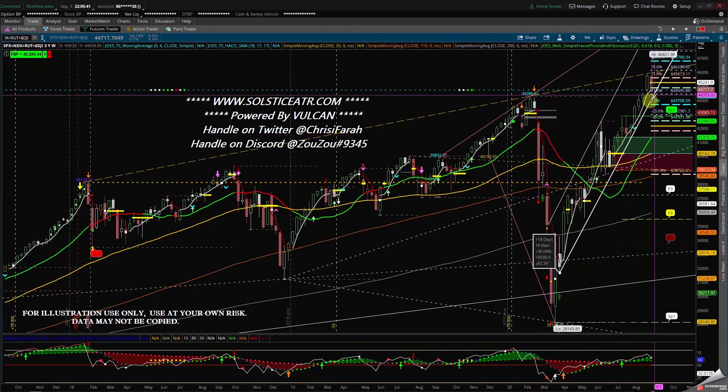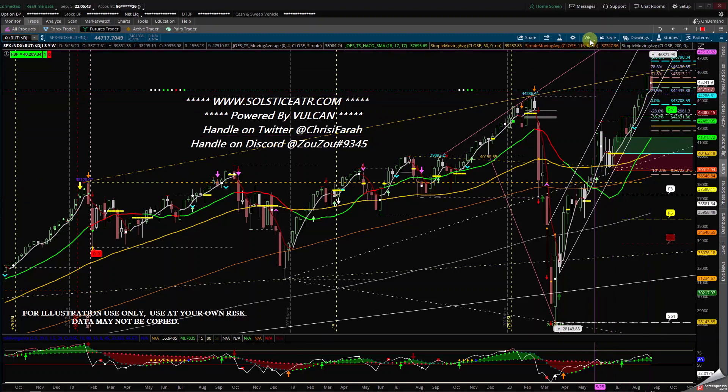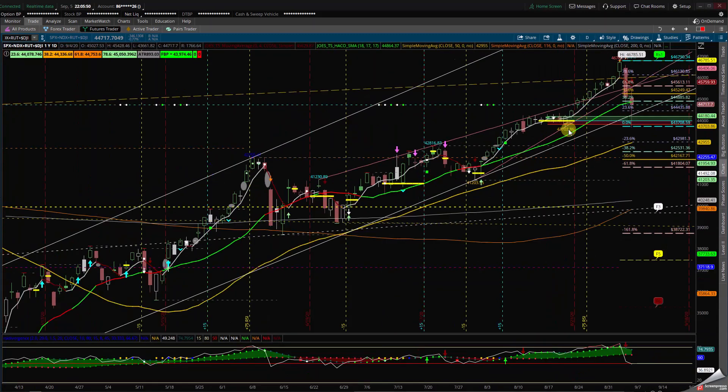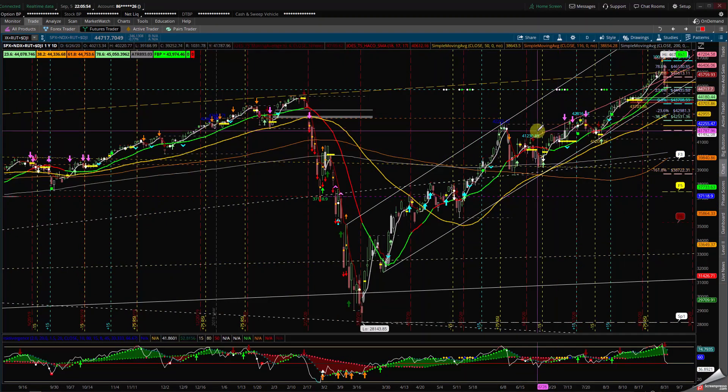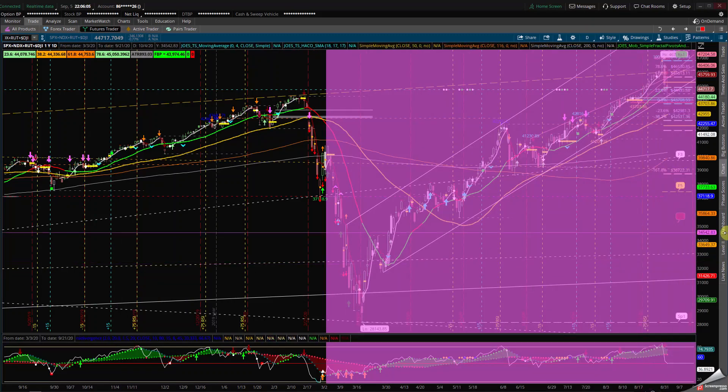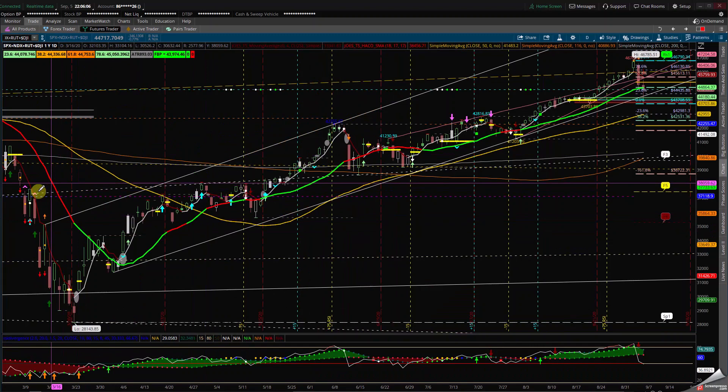We are still in an uptrend. We tested it and came back down. The S&P, the NASDAQ, the Russell, and the Dow Jones Industrial Average have all stayed inside the linear regression channel. We retested the simple moving averages — I have a 5, an 18, a 50, a 116, and a 200 SMA on there.